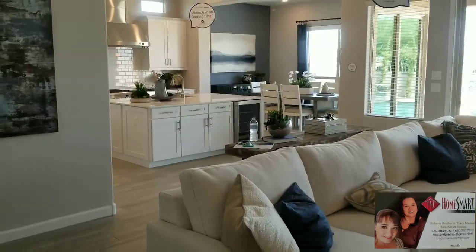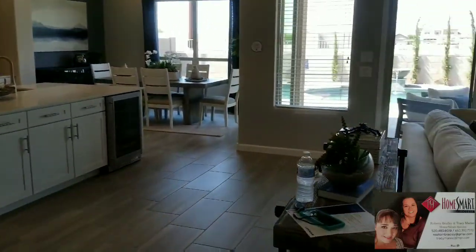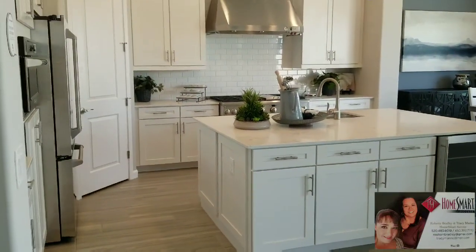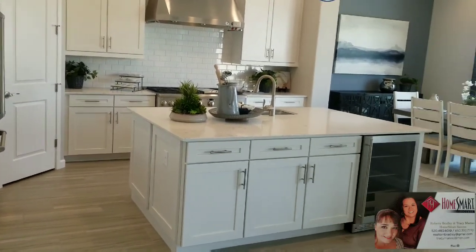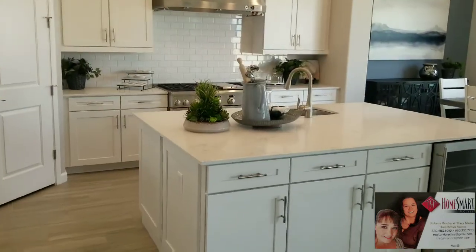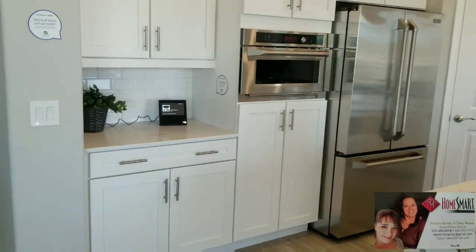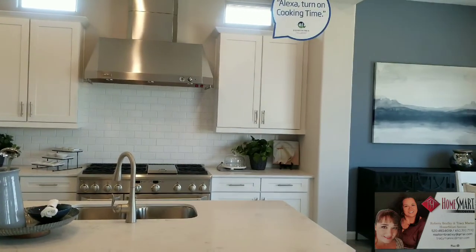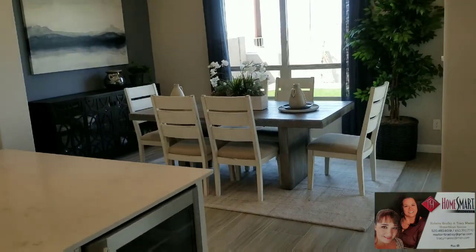Check out that kitchen! This is a chef's kitchen — also an upgrade. Again, you would be surprised at how inexpensive the upgrade is compared to other new builds. There's a wine refrigerator, stainless steel appliances, and a dine-in kitchen.